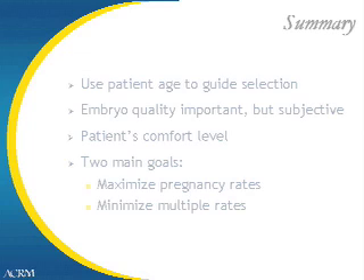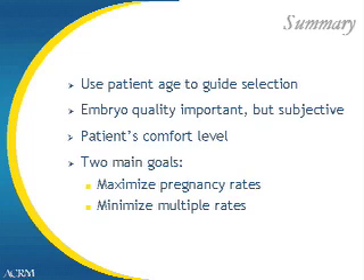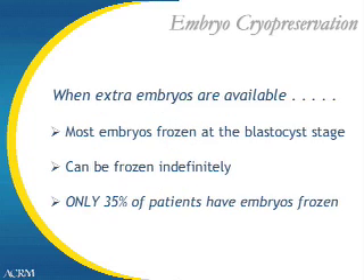In summary, we try to use patient age to guide the selection of embryos for transfer. Embryo quality is very important, but it is subjective. Patient comfort level is always discussed in detail at the time of the transfer, and sometimes discussions can go on for as much as a half hour to make sure patients are comfortable with their decision on how many embryos to transfer. We have two main goals: we want to maximize pregnancy rates, and we want to minimize multiple rates. The next slide covers embryo cryopreservation, or embryo freezing.